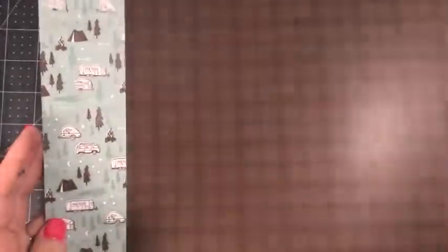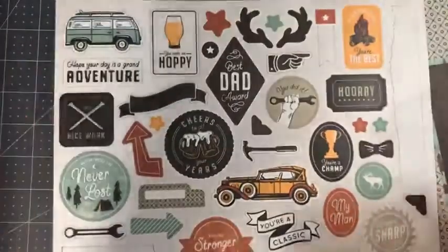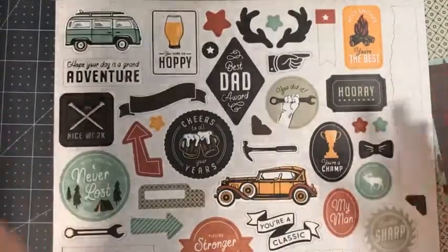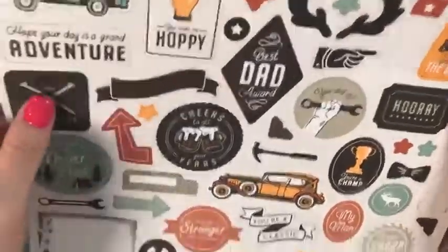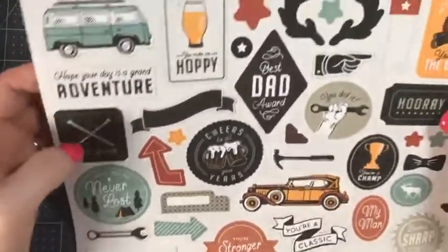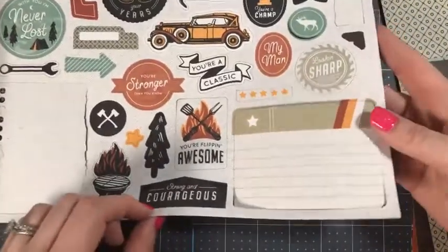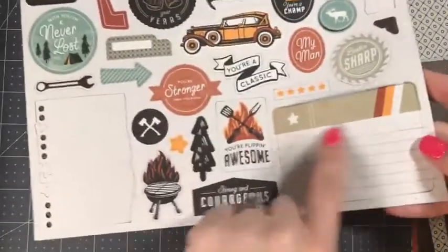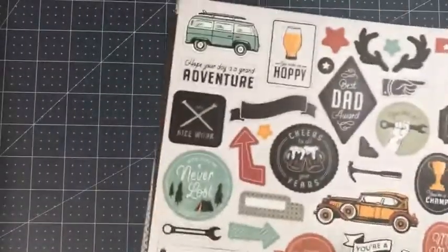And then these are die cuts that come with it, which I think is so cool — because not everybody likes to stamp, and sometimes you just want something quick and easy and ready to go. It's got so many cool things: 'Holy smokes, you're the best' with antlers, 'Best dad award,' 'You did it,' 'My man,' 'You're stronger than you know,' 'Nice work,' 'You're flipping awesome' — all kinds of cool things, and these just pop right out. You could also do scrapbooking or journaling with the little pieces in here that you can write on. I love this set — I was so, so excited when I saw it.